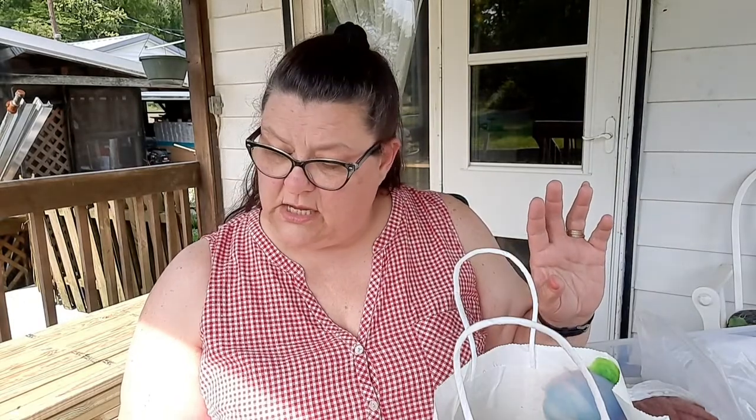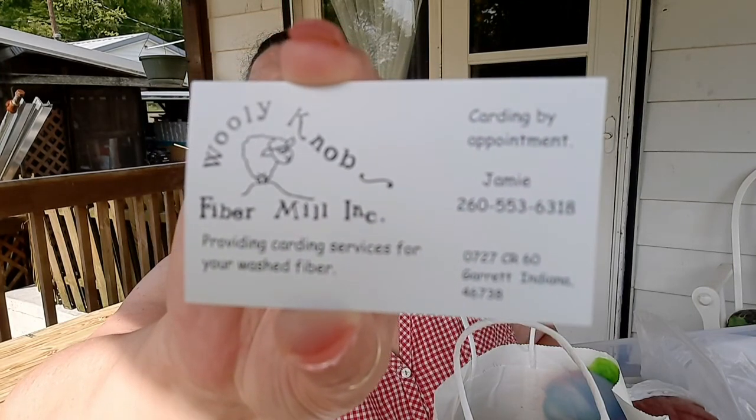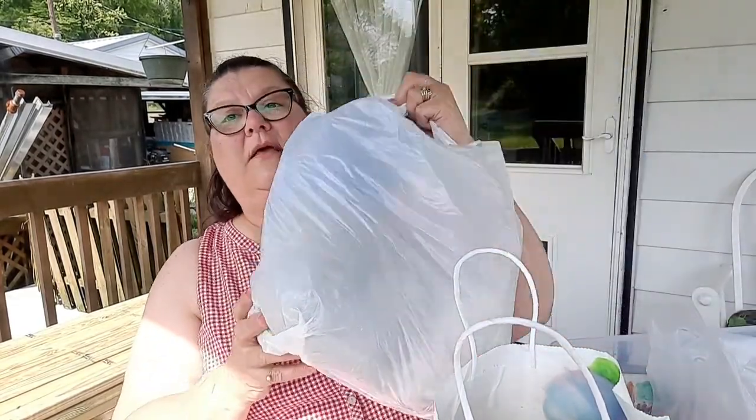Some vendors weren't very helpful in their booths. Then I went over to the Woolly Knob Fiber Mill Company's booth. I'm going to show you their business card so you can contact Jeannie by appointment — they provide carding services for your washed fiber and are in Indiana. Here are the four balls I got from them.